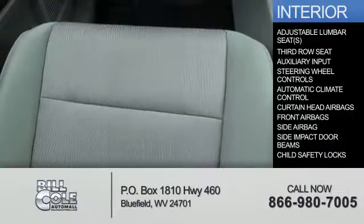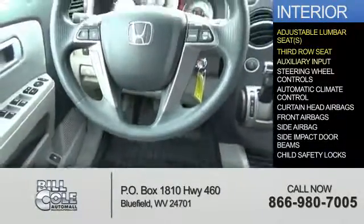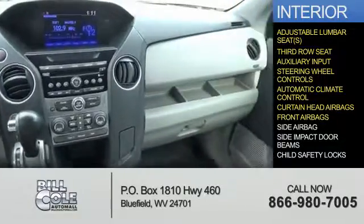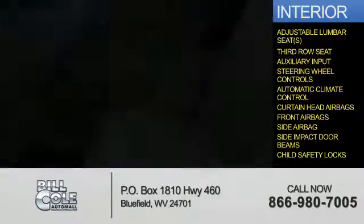Inside you'll find adjustable lumbar seats, a third row seat, an auxiliary input, steering wheel controls, automatic climate control, curtain head airbags, front airbags, side airbags, side impact door beams, and child safety locks.